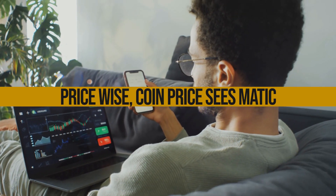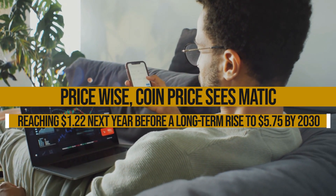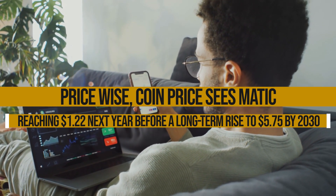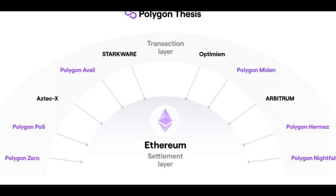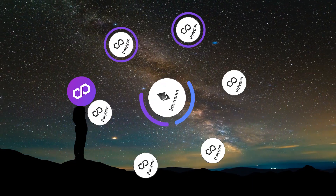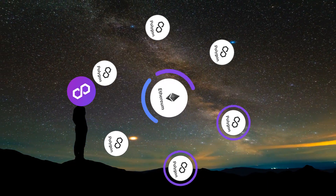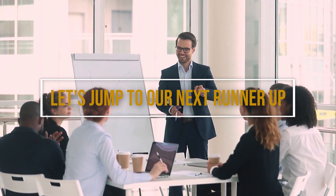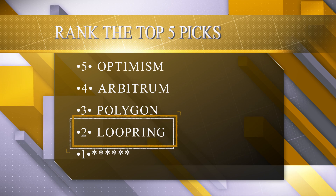Price-wise, CoinPrice sees Matic reaching $1.22 next year before a long-term rise to $5.75 by 2030 if its fragmented scaling solutions pay off. So in third, Polygon stands tall thanks to its many scalability options and ecosystems built. Will its flexible approach prove most future-proof? Let's jump to our next runner-up.